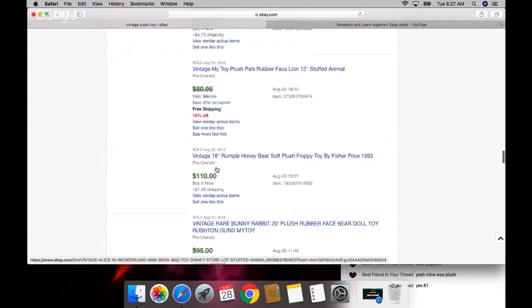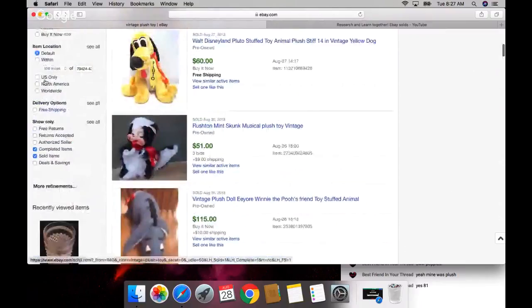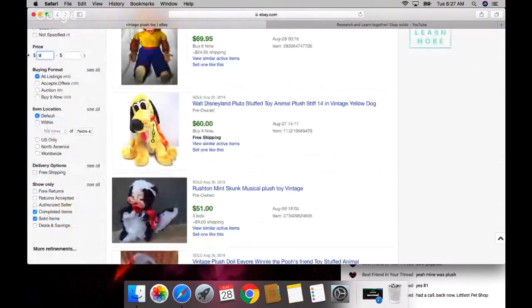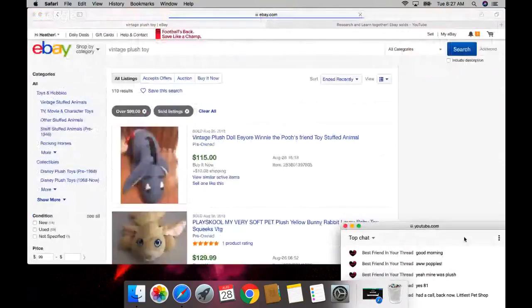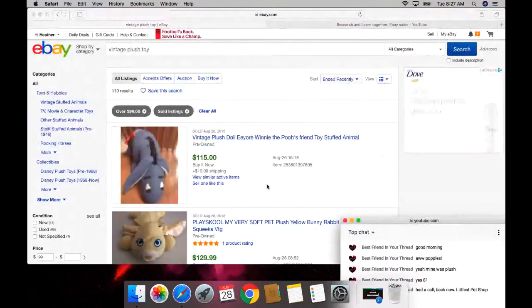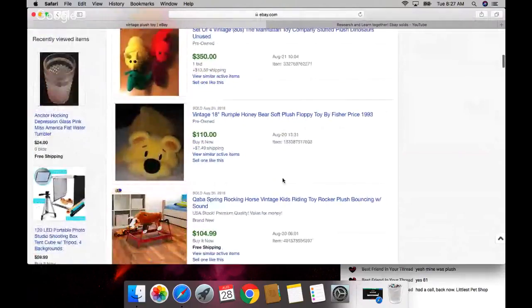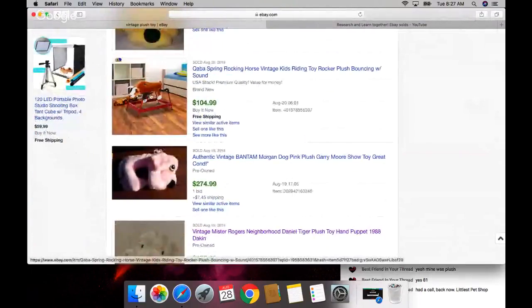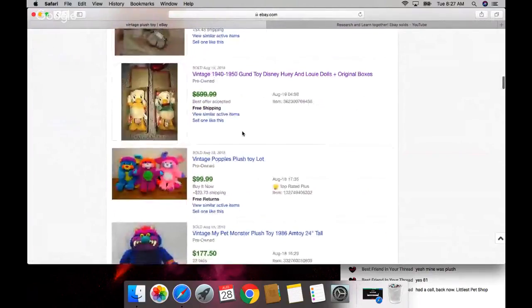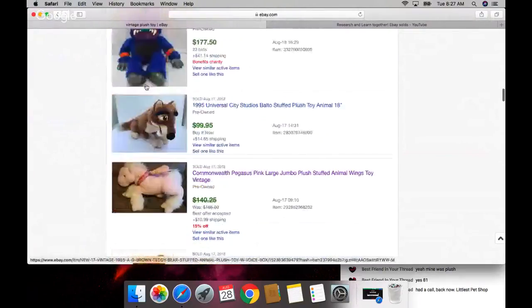I'm going to refine the price up to $99 and get rid of some of the lower-priced ones. Littlest Pet Shop - okay, so the llama, a very large llama. I sold one of those for my sister. This dog-fox is expensive - here he is twice in the results.